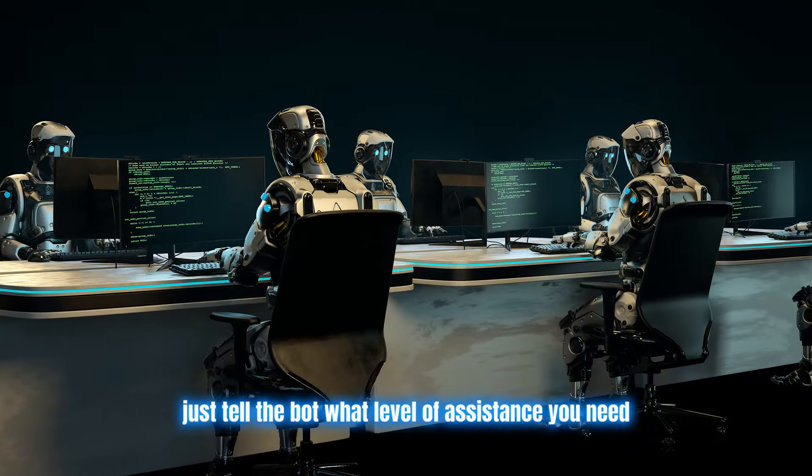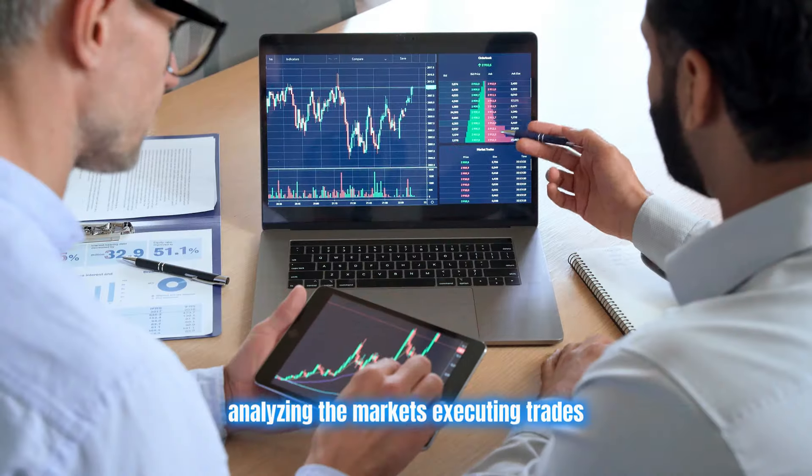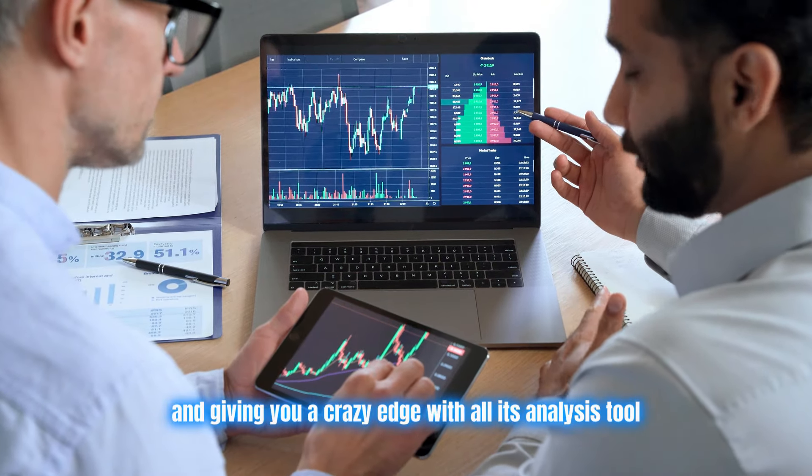Once you're all set up, just tell the bot what level of assistance you need and let it work its magic — analyzing the markets, executing trades, and giving you a crazy edge with all its analysis tools.